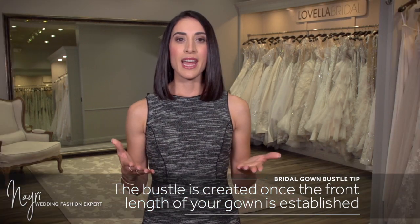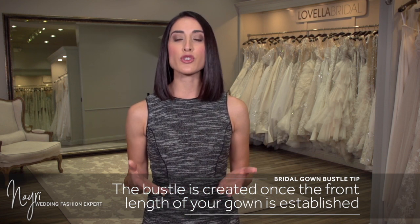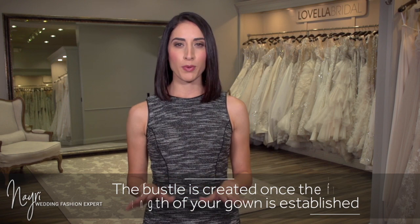You will decide how high of a heel you plan to wear the day of your wedding. The seamstress will typically shorten the front length of the gown first and then create the bustle proportionately.